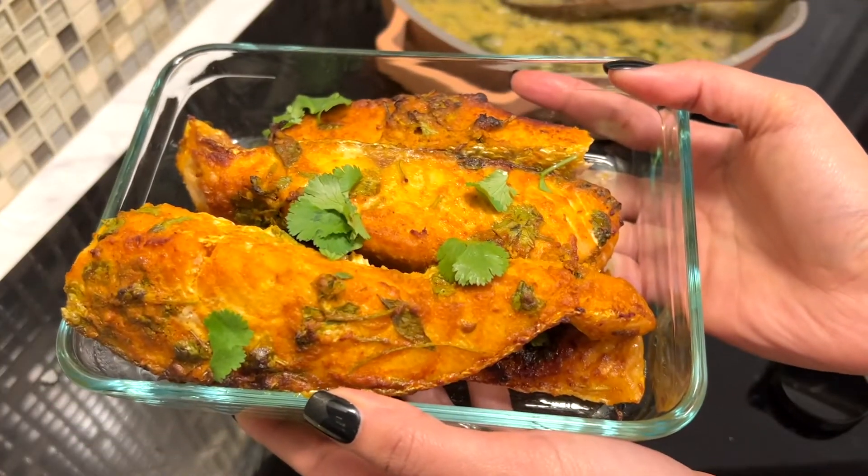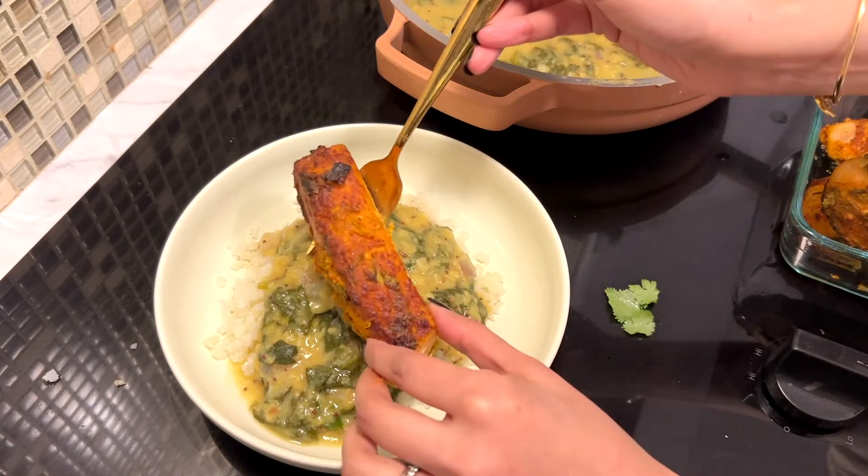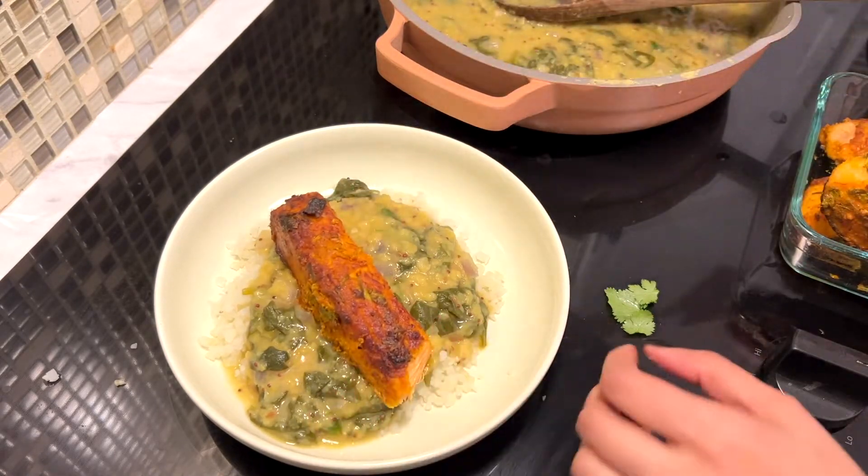I'm plating the dal and then adding the salmon on top. It was a perfect, quick, and easy dinner.